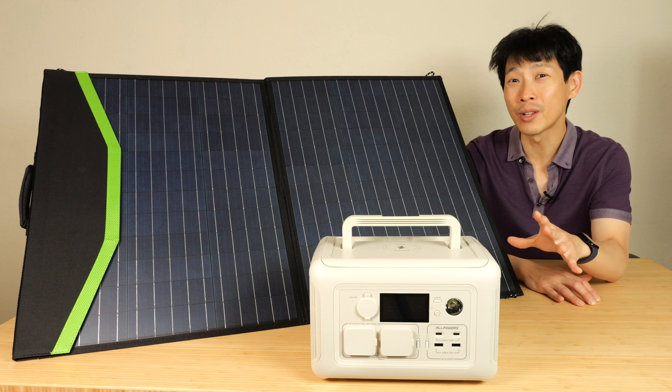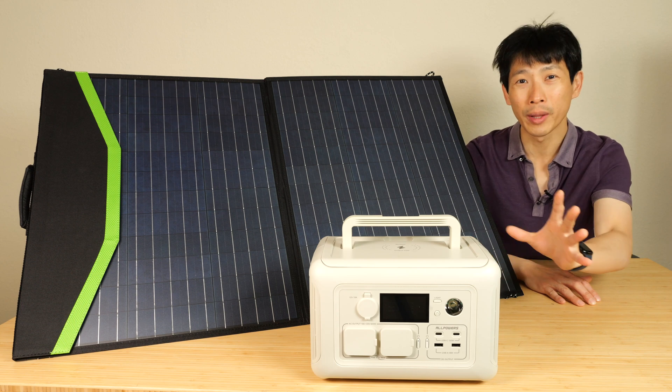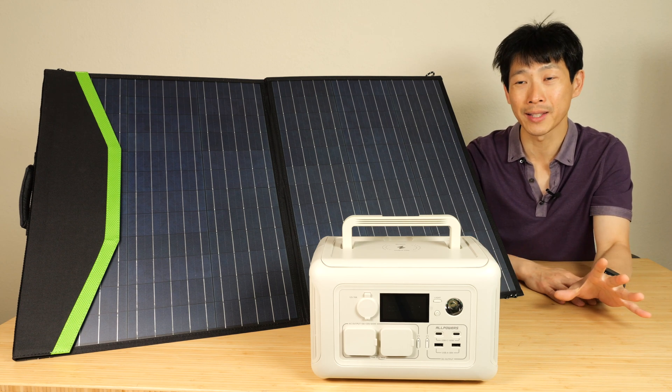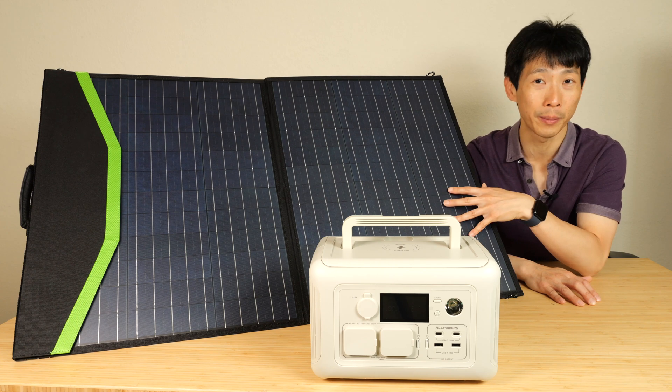How's it going, everybody? This is BeTheBush. This is the All Powers R600 portable power station in beige with about 300 watt hours of capacity. You can optionally buy it with 100 watts of solar panel.